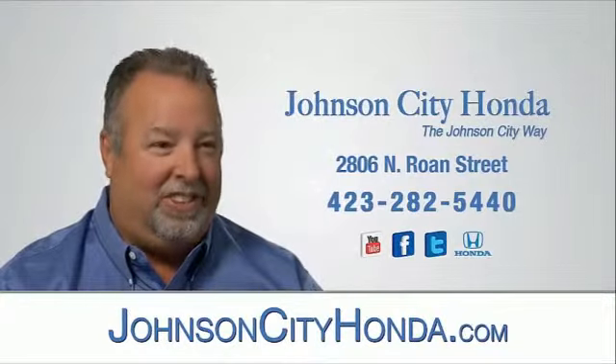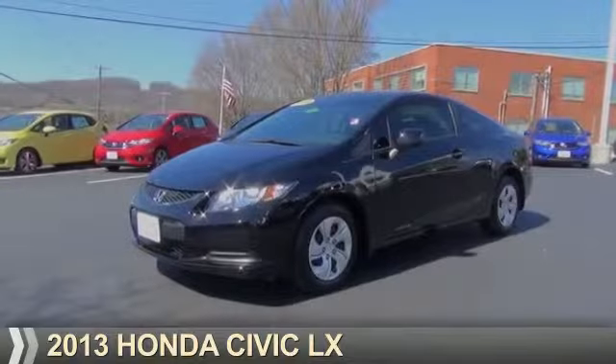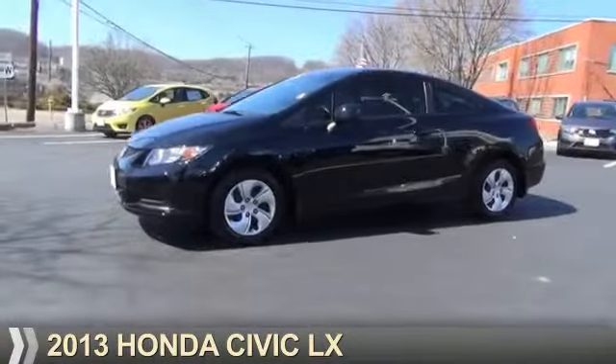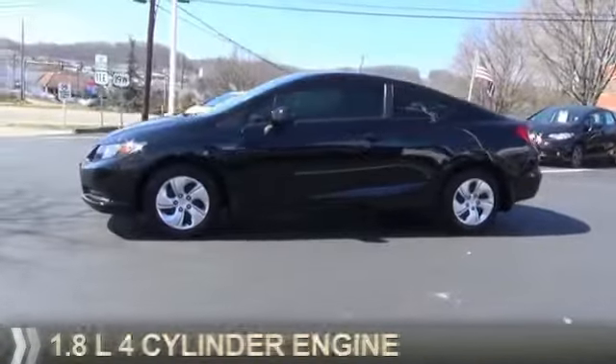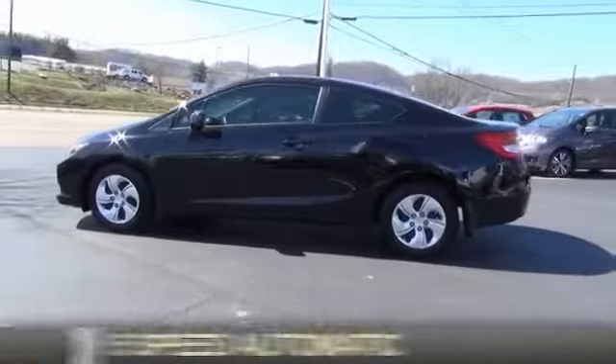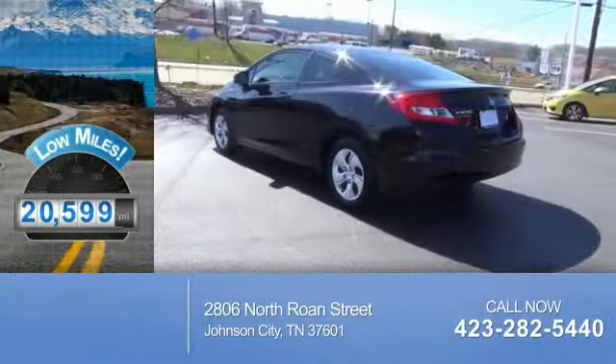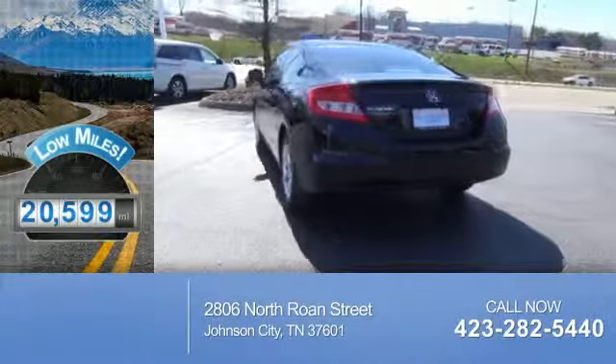Johnson City Honda, Johnson City. Presenting the 2013 Honda Civic. It's powered by front-wheel drive, a 1.8-liter 4-cylinder engine and a 5-speed automatic transmission. With fewer than 25,000 miles, this vehicle has a long road ahead.